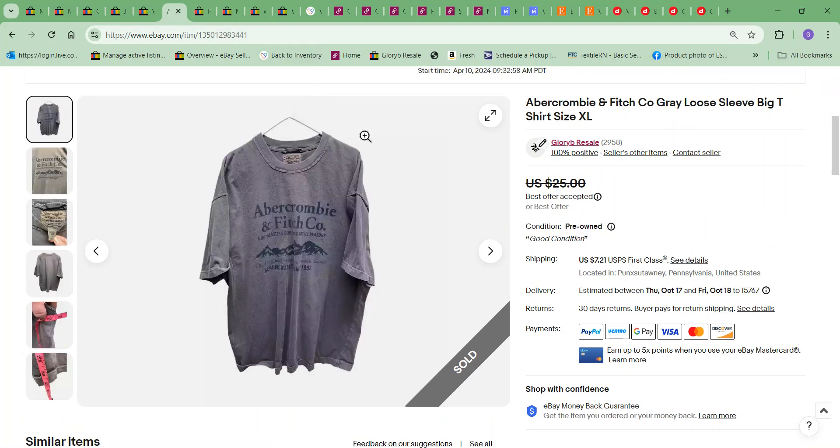Next item to sell was this Abercrombie and Fitch t-shirt. I took an offer of $15 — some of these I just wanted to move along. T-shirts aren't something I usually pick up, so I just wanted to move it. I picked this one up for $2.75.